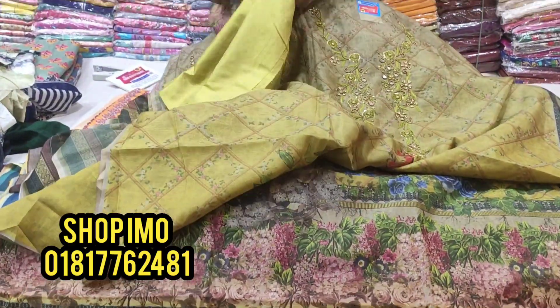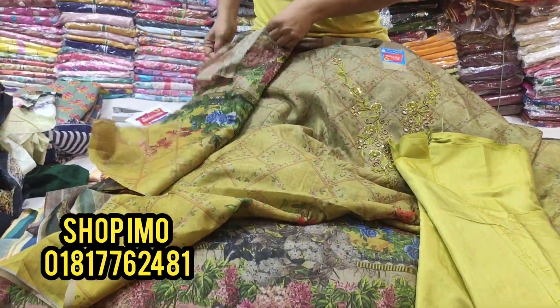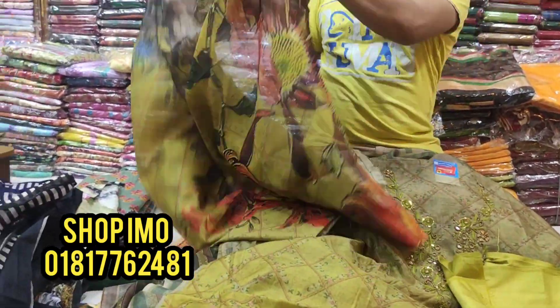It's a silk fabric dress. The home delivery service is available.